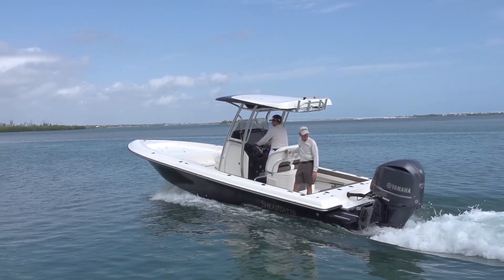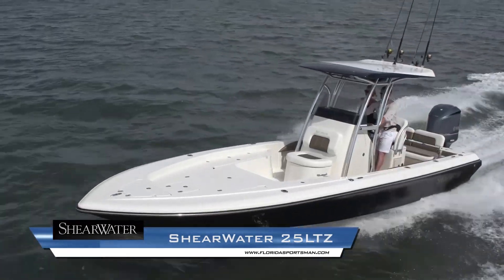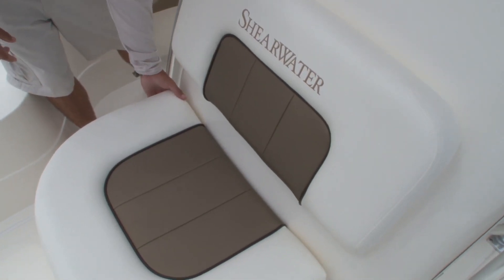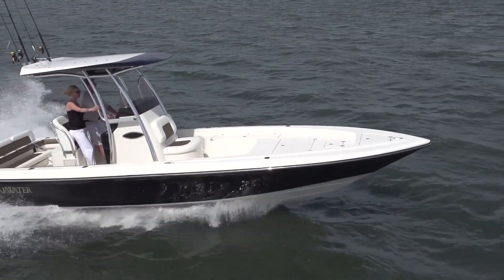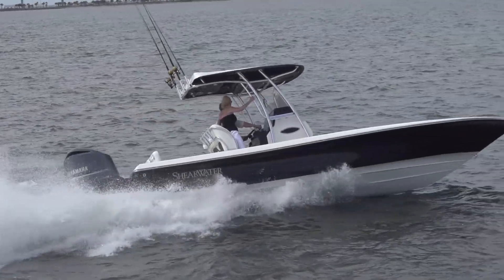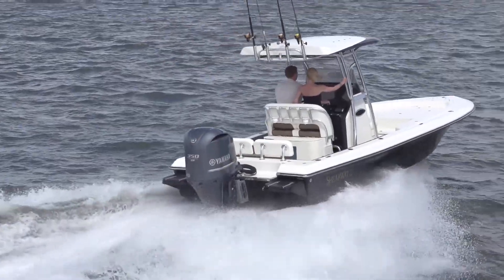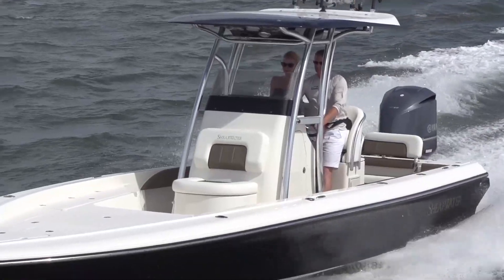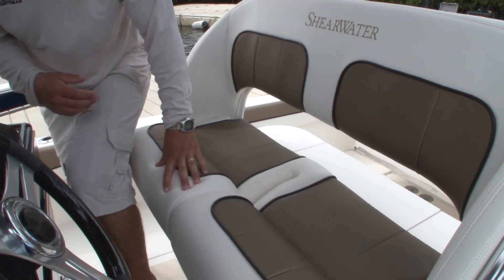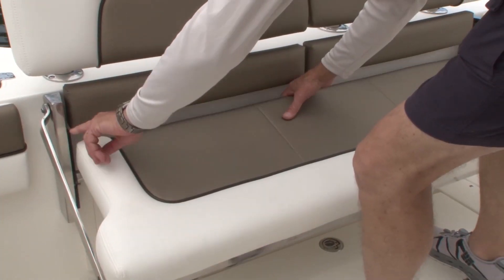The Shearwater 26 LTZ sits at the top of their bay boat line and is loaded with fishing and family features, pulling triple duty as an offshore capable fishing platform, a backcountry stalker, and a sandbar family retreat. The beam is 8 feet 6 inches and the LOA is 25 feet 1 inch. With 125 gallons of fuel capacity, it handles max 350 horsepower for a single outboard or twin 200 horsepower outboards. The high-performance hull design is paired with a large front casting deck, open cockpit aft, two small plumbed pitch wells, and stern flip-up seating.